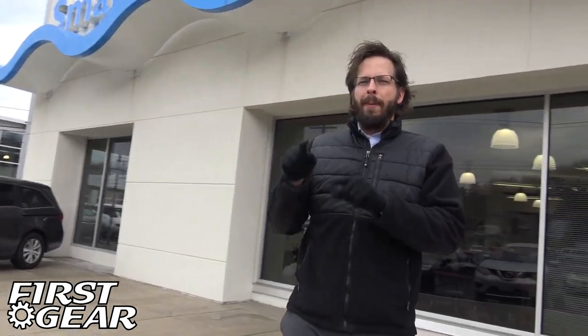Welcome to First Gear. I'm your host, David Fedor. We're here today at Smail Honda in Greensburg, VA. We're going to review and test drive a vehicle. The thing is, I'm not a salesman, I'm not really a car guy. The way I like to learn about cars is by getting into them, by pushing all the buttons, pulling the levers, checking out all the features, because that's what you're going to use every day.